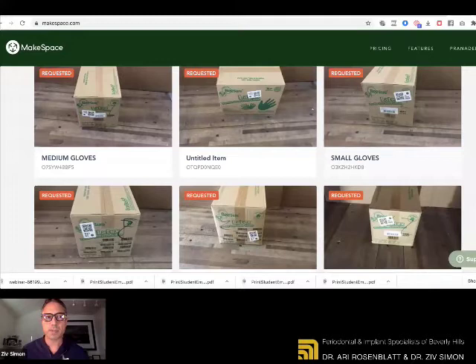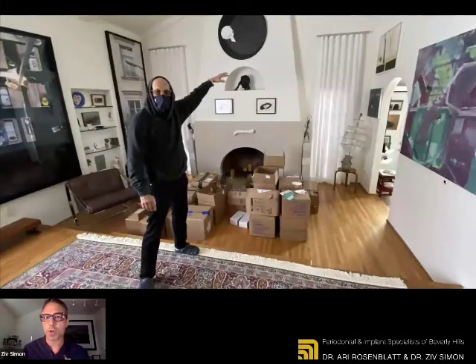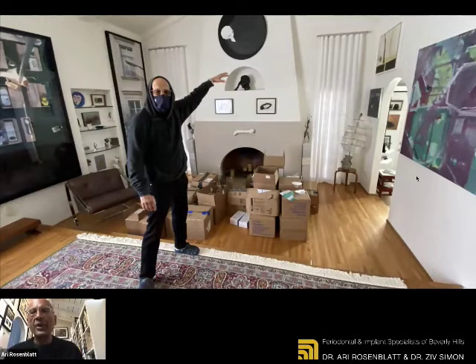We needed to rent storage space. When the space ran out, we needed to use the living room — I think it was almost up to the ceiling. So thank you for allowing us to store some of the PPE in your house. How was that to have all of this there?